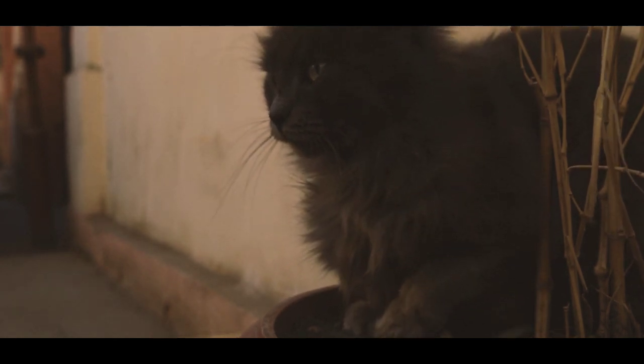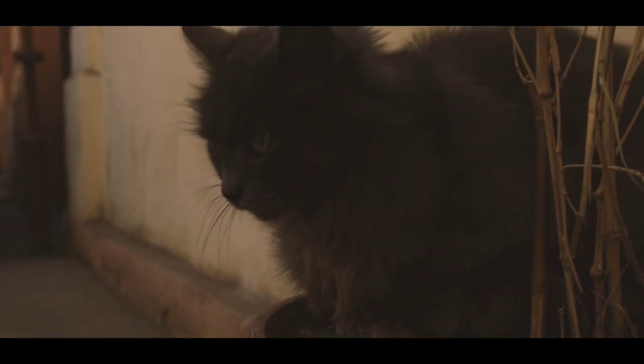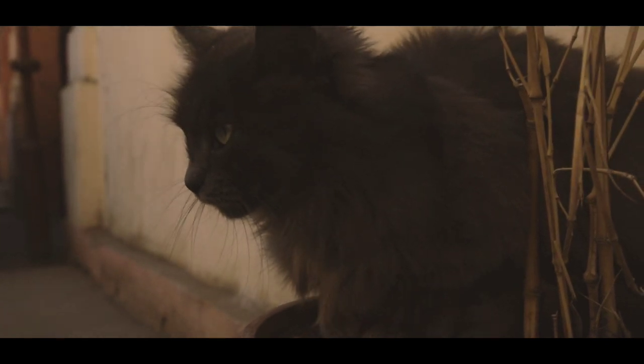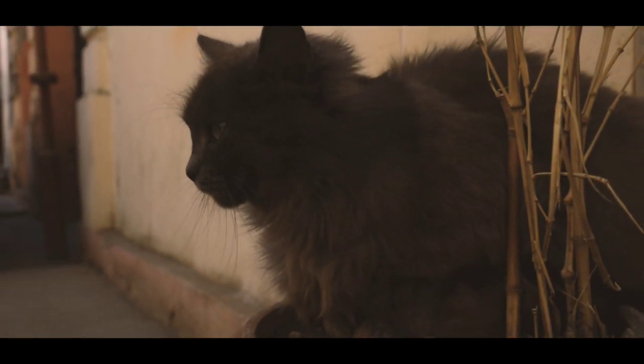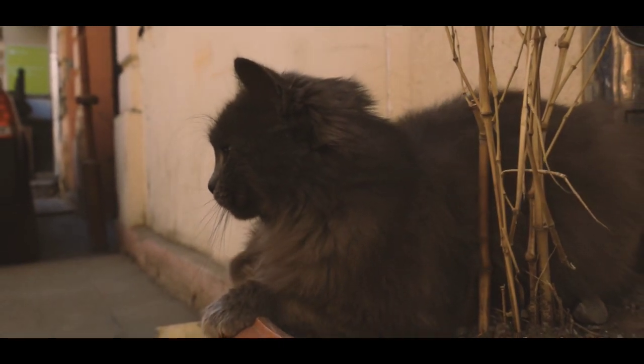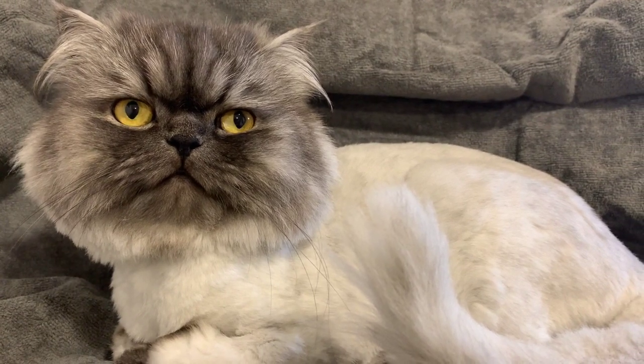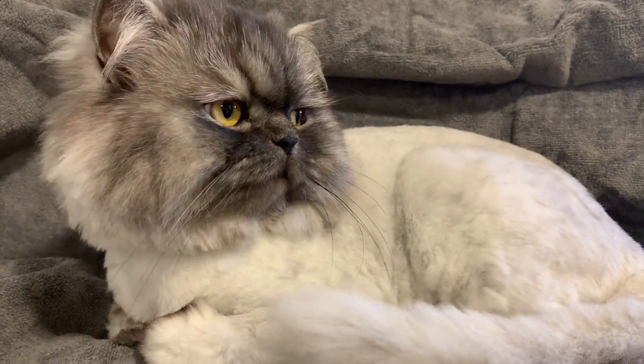Size: Persian cats are typically medium to large in size, with a stocky build and short legs. Coat: Persian cats have a long, thick coat that requires daily grooming to prevent matting. They are prone to hairballs, so regular brushing and grooming is important to keep their digestive system functioning properly.